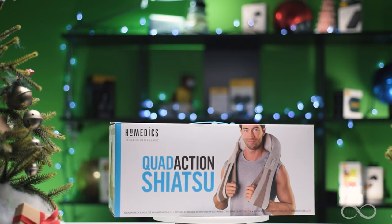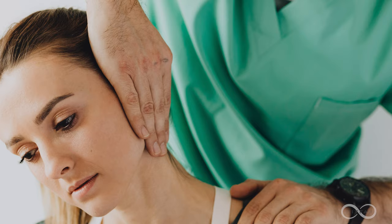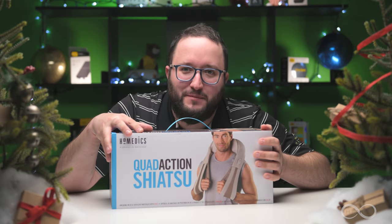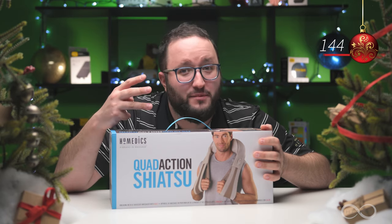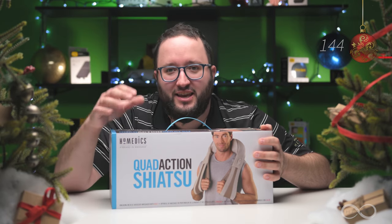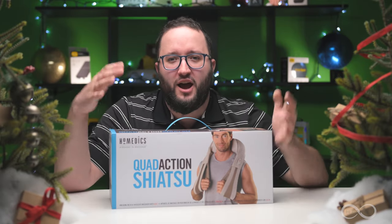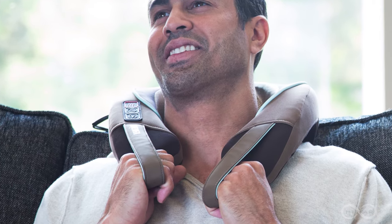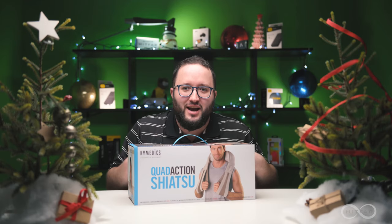First up, we have the Homedics Quad Action Shiatsu Massager with heat. This is a great gift for that person who's always got a sore neck and shoulders. The Homedics Quad Action Shiatsu deep kneading massager has built-in soothing heat and three massage intensities. It can knead in both clockwise and counterclockwise directions, and the hand loops are so useful to help apply added pressure so the quad action massager can really go to work deep in those deep muscles.